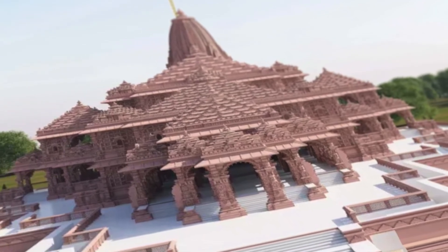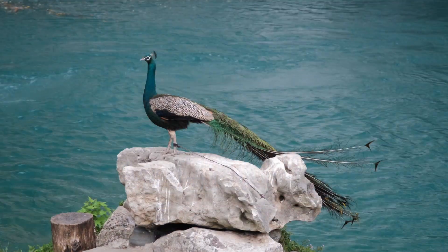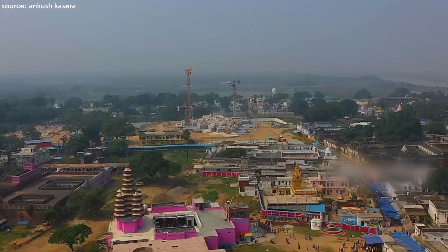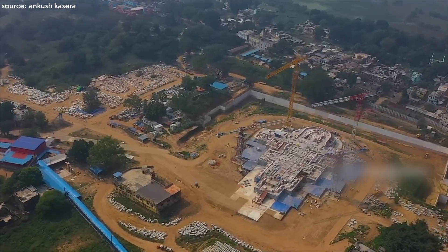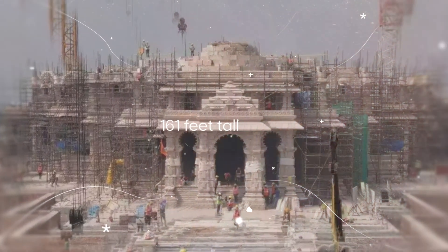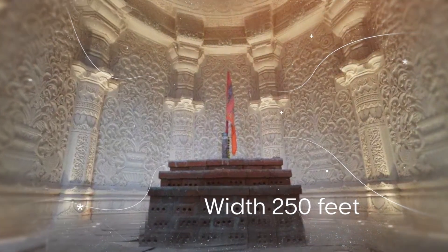Firstly, the temple is gracefully located on the banks of the Saryu River in the historic city of Ayodhya, echoing legendary tales from the Ramayana. Designed by the renowned Sompura family, the temple stands as India's largest, towering at approximately 161 feet tall, with a length of 380 feet east-west and a width of 250 feet, covering a sprawling area of 28,000 square feet.